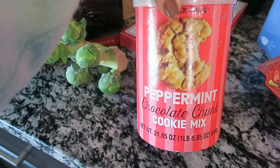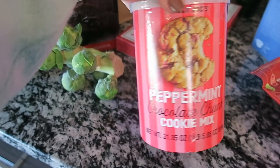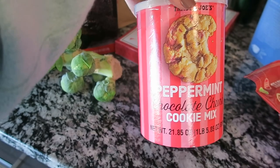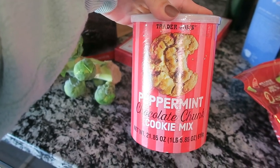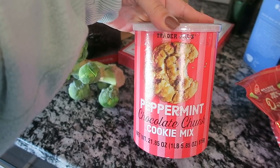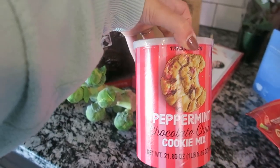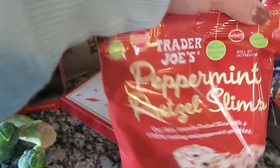Another item that goes with my peppermint and chocolate obsession is the peppermint chocolate chunk cookie mix. This looks so good — one of my favorite cookies my mom makes is a peppermint chocolate chip cookie. I'm going to hold onto this until after the holidays when I want more of those delicious Christmas cookies.